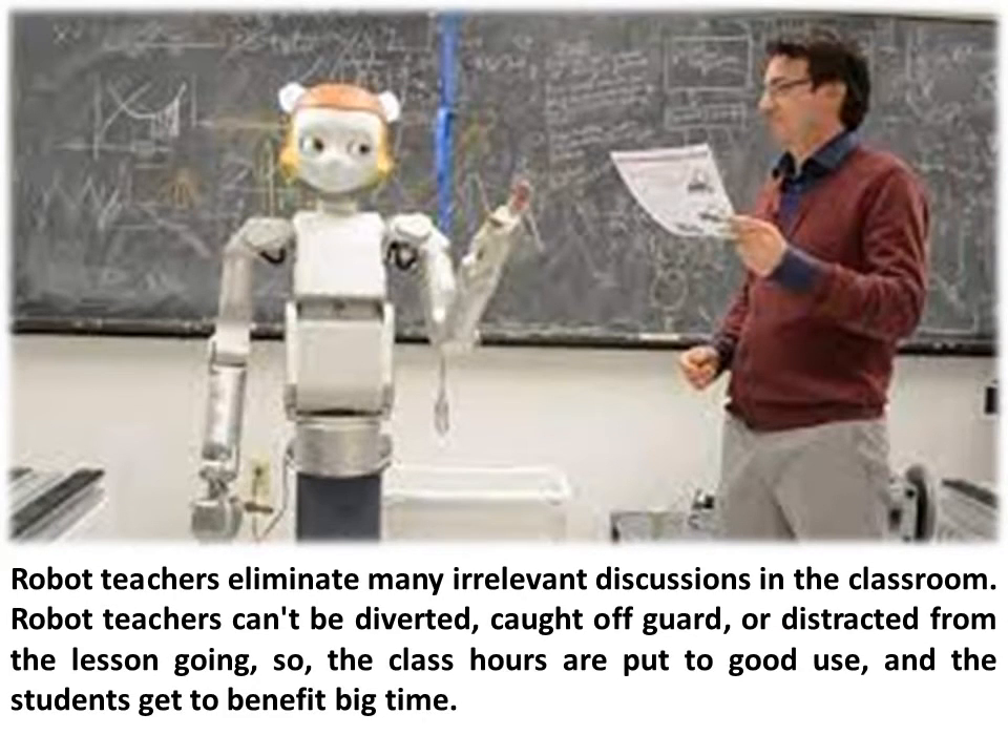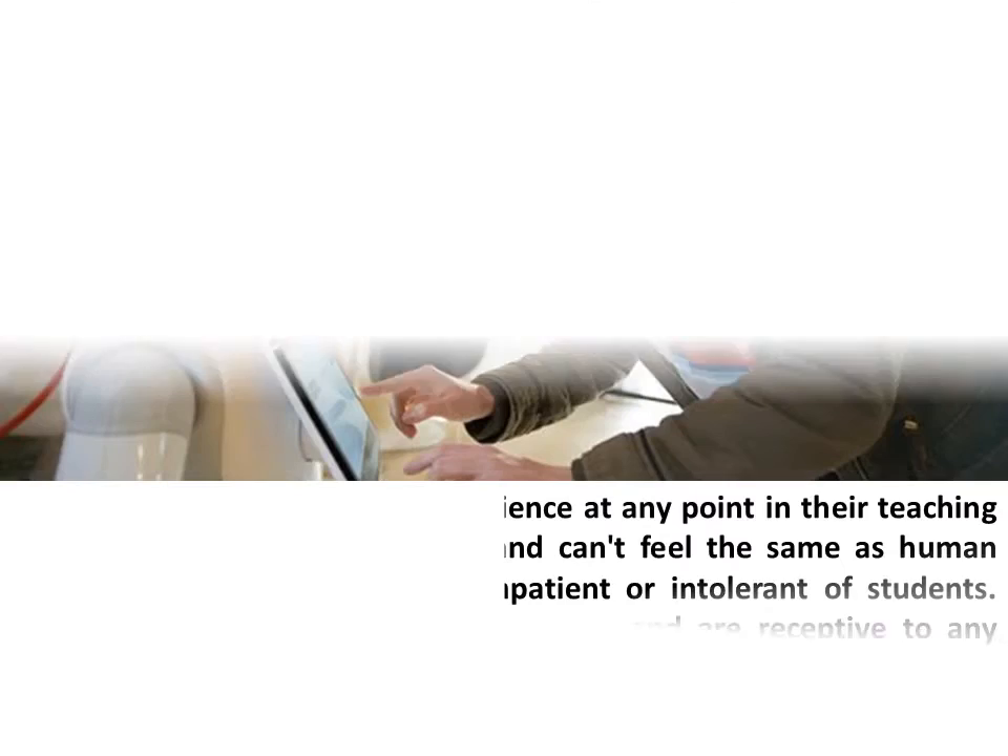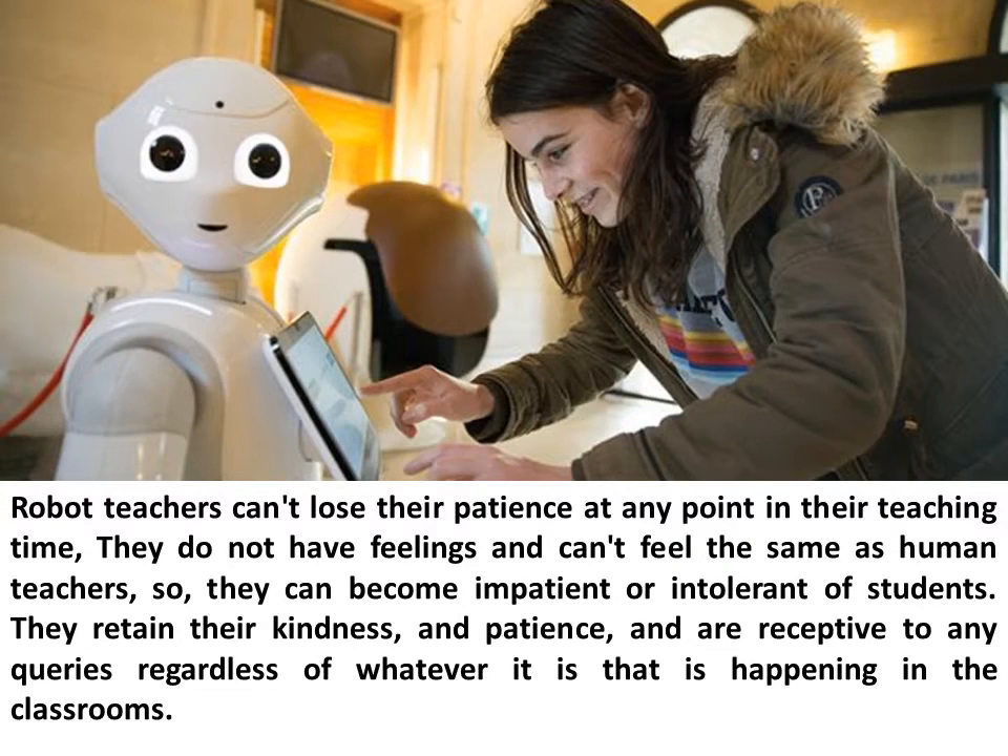Robot teachers eliminate many irrelevant discussions in the classroom. Robot teachers can't be diverted, caught off guard, or distracted from the lesson, so the class hours are put to good use and students benefit greatly. Robot teachers can't lose their patience at any point. They do not have feelings and cannot become impatient or intolerant of students. They retain their kindness and patience, and are receptive to any queries regardless of whatever is happening in the classroom.